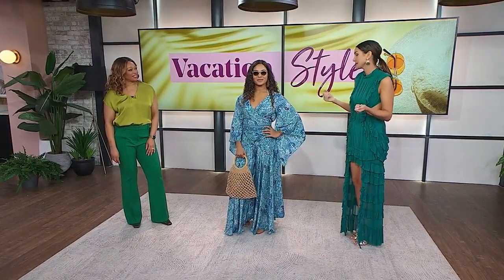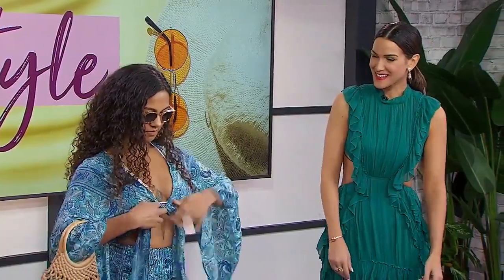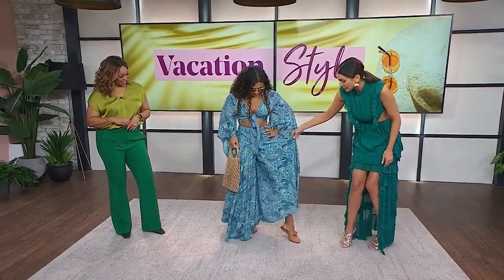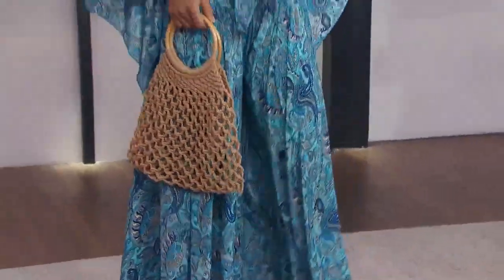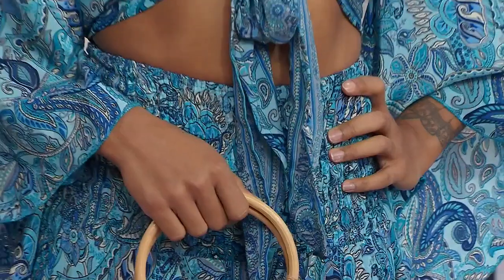This is a gorgeous boho set, super versatile. We styled it wrapped in the back, so we have full coverage in the midriff. However, if you want to show a little more skin and maybe use it as a swim cover-up, you can untie it and tie it in the front. So you can do a few things with it, which is nice when you're packing. You can also break this up — the pants can almost look like a skirt, but they are pants, so they can be a cover with a bikini top or a one-piece, or vice versa. You can actually style the top backwards and have full coverage through the neckline, so there's so much versatility here.